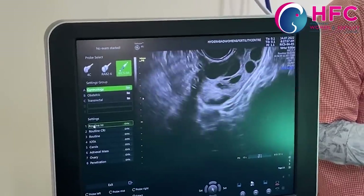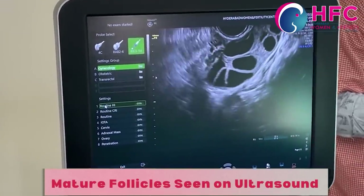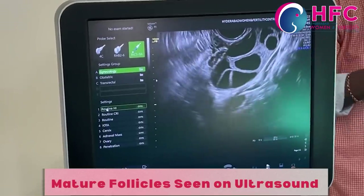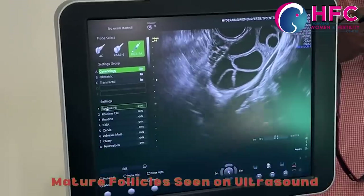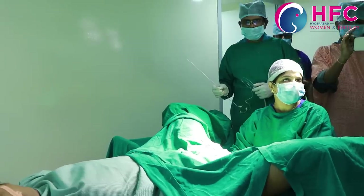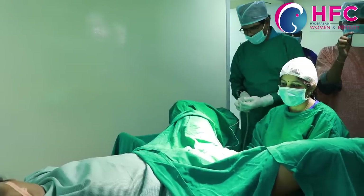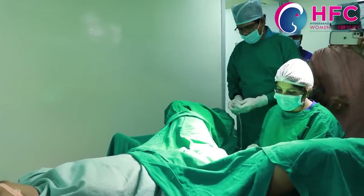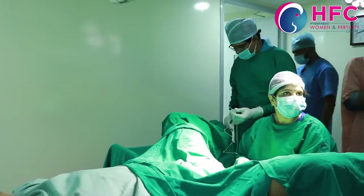If you have a scan, the ovaries are round with follicles. Each follicle appears under ultrasound — in the fluid there is a dot representing the egg. Under ultrasound guidance, we use this OPU needle — a pick-up needle. This needle is gently guided along the scan and introduced toward the ovary.